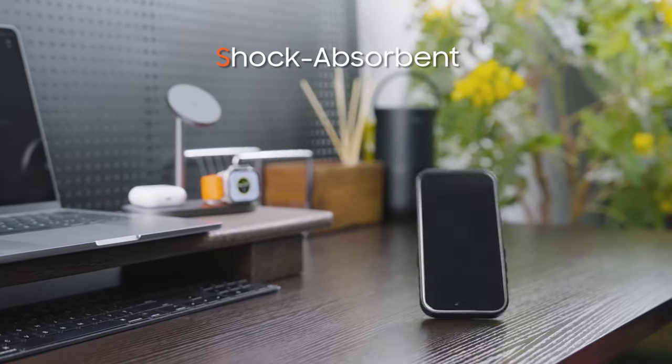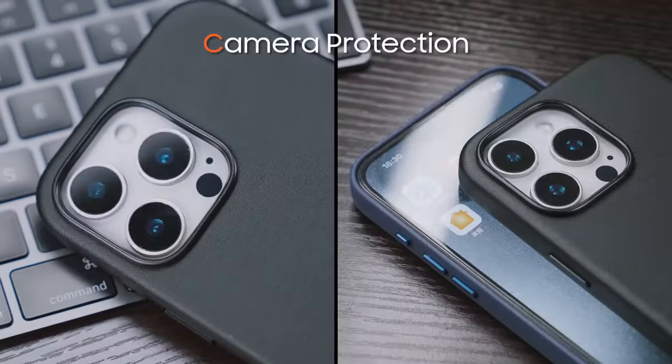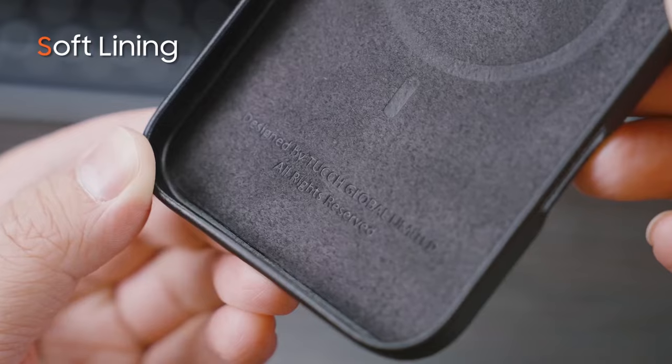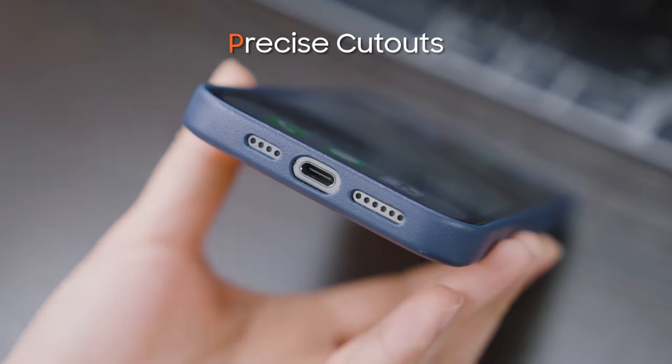This case offers robust protection too. The premium microfiber lining keeps your phone scratch-free, while the raised lips around the edges and camera provide an extra cushion against drops and bumps.